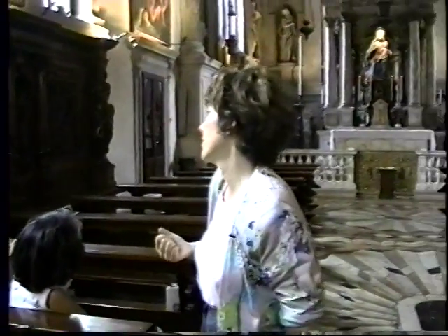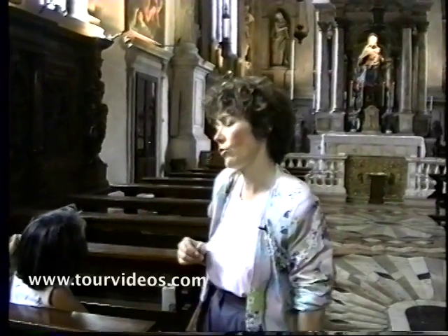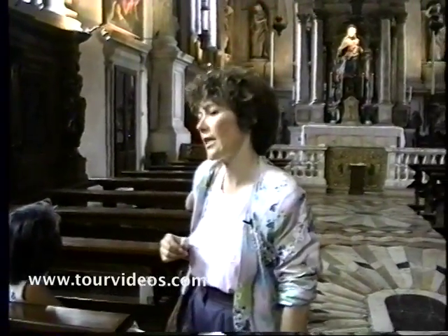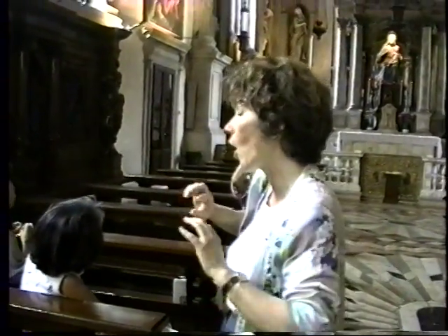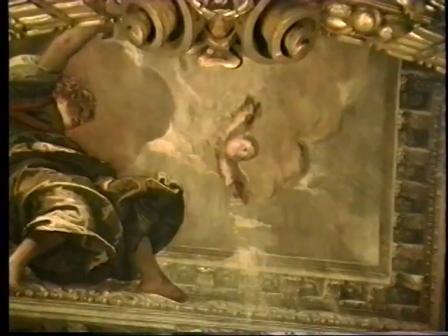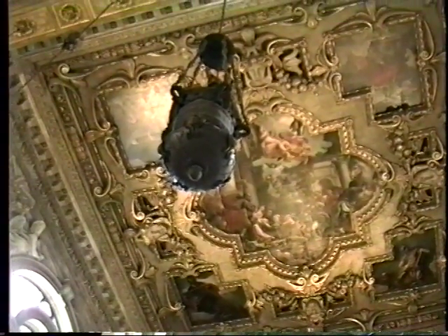It's true that Veronese worked a lot in the Doge's Palace — you can see wonderful canvases by him there too. But there he was obliged to paint what the government wanted, that is to say, always the exaltation of Venice. He succeeded very well, but in these canvases here, he was free to express himself.